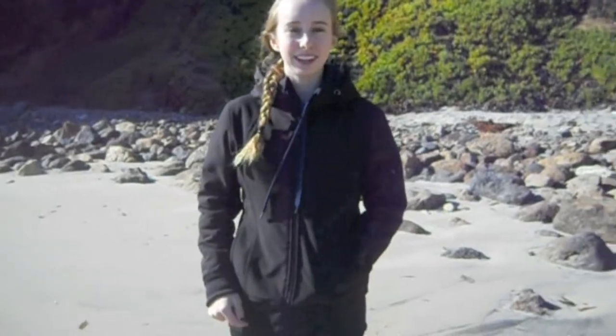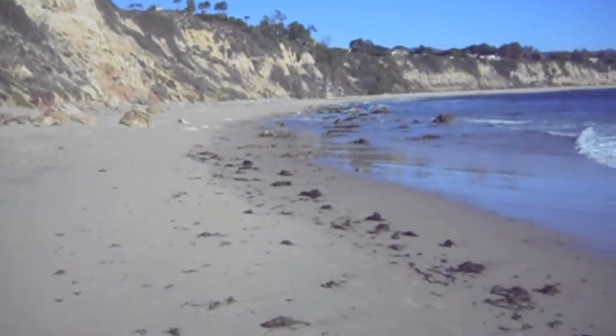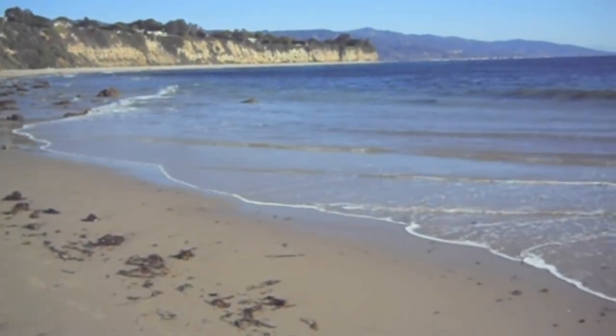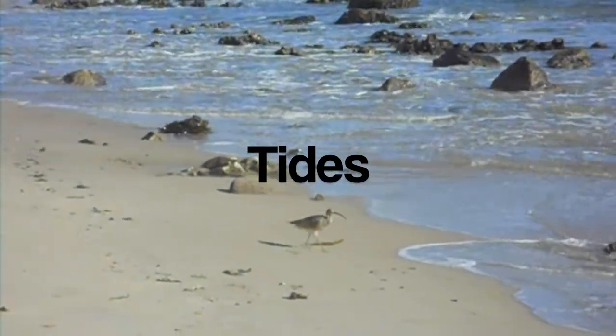Hi, I'm Hannah. I'm a passionate ocean lover and I want to educate everyone on this amazing ocean world. Today I'm at Point Two State Beach and we're going to go and learn about the mysteries of the planet.